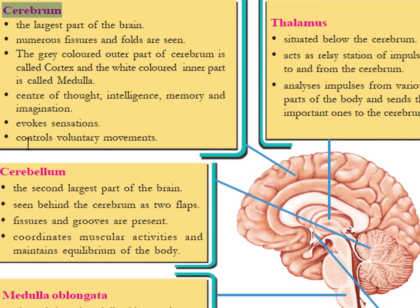The cerebrum also controls voluntary movements. A voluntary movement is a type of movement that is controlled by ourselves.